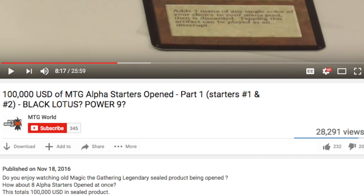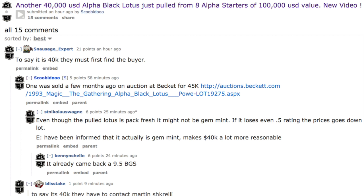Hey guys, today we are going to talk about someone on YouTube who pulled a Black Lotus, and they did it in the most uneconomical way possible. They opened eight Alpha starter packs — that's a hundred thousand U.S. dollars. Kind of like a bad home, a really nice car, or student loans for the average American.